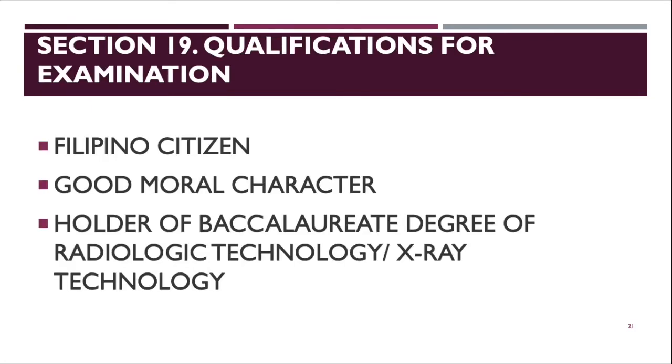Section 19 covers qualifications for examination. First, you must be a Filipino citizen. Second, you must be of good moral character. Third, you must be a holder of a baccalaureate degree in Radiologic Technology or X-ray Technology — you cannot take the board exam if you graduated from a different course.